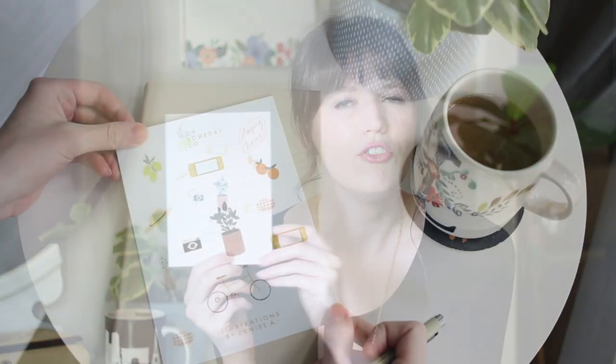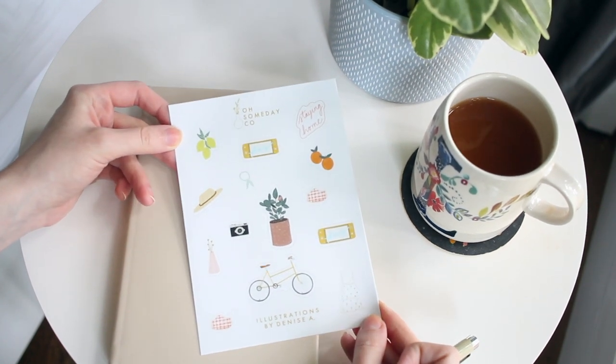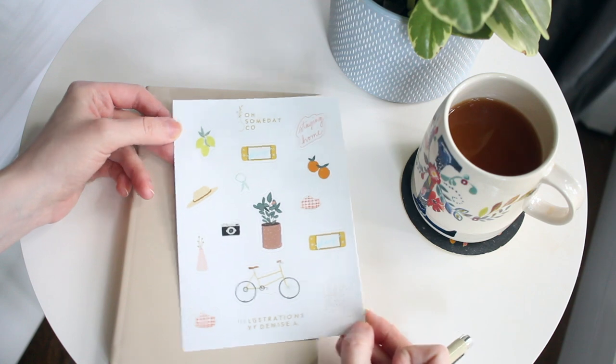Going along with the planner, I recently got these stickers from an Etsy shop called Oh Someday Company. I've been following the owner on Instagram for such a long time — she is so lovely and does these adorable illustrations that she's recently started making into stickers. These are quarantine-themed stickers, which I've been loving putting in my planner. She's even got a little face mask on here, which I think is so cute. Definitely check her out on Etsy if you're looking for planner stickers — she's got some adorable designs. This newest one is definitely my favorite so far.